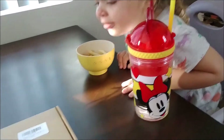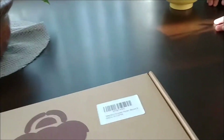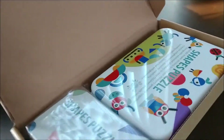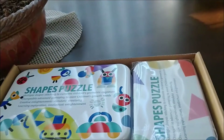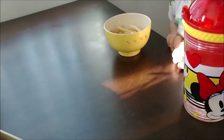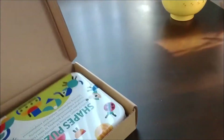What do you think about that, Rose? Great! Awesome! All right, let's look inside. There's two boxes inside. How cool is that? Awesome! So there's the little shapes puzzle box, and here's the big shapes puzzle box.